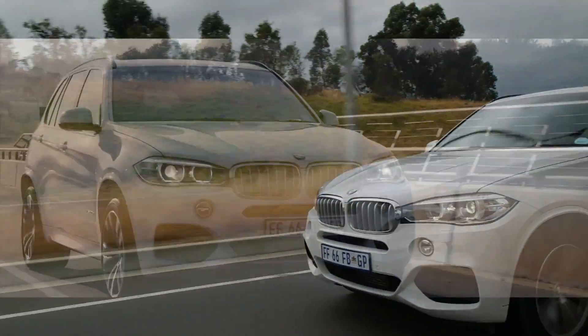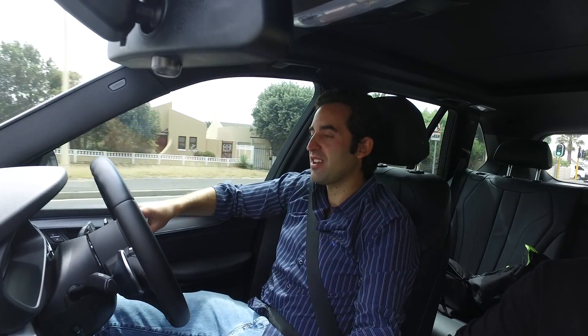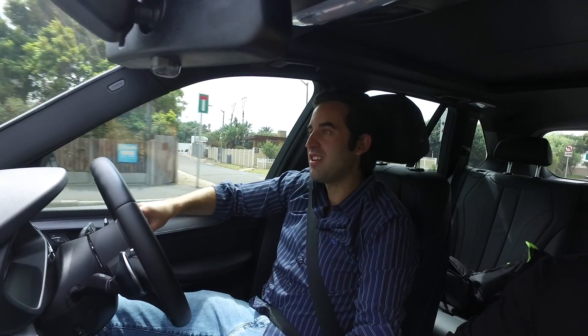Here we are. Today I'm driving the BMW X5. This is the 40e edition, so you'll notice it looks pretty conventional on the outside but it's got an electric charge port, because this is a plug-in hybrid electric. I'm wafting along here in complete silence.